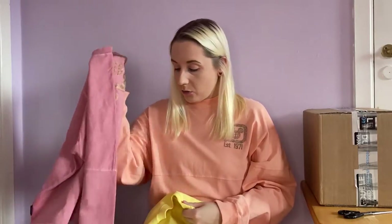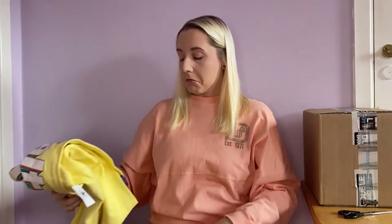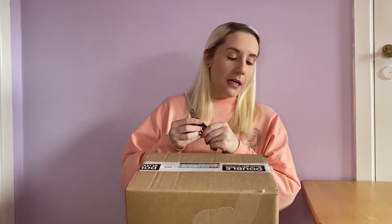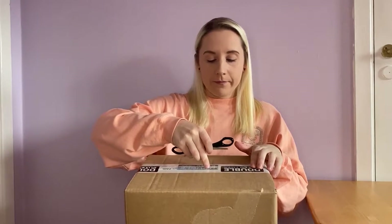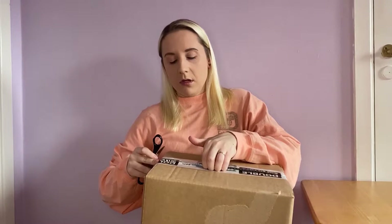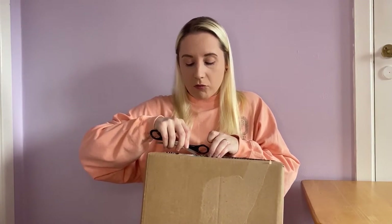I might need to try and exchange the pink one for an extra small, or it might end up being a gift — I do know somebody who might like it. Now, Lounge Fly time! Actually, I'm not sure this one is Lounge Fly — some bags from Box Lunch aren't always the Lounge Fly brand, though they look it.